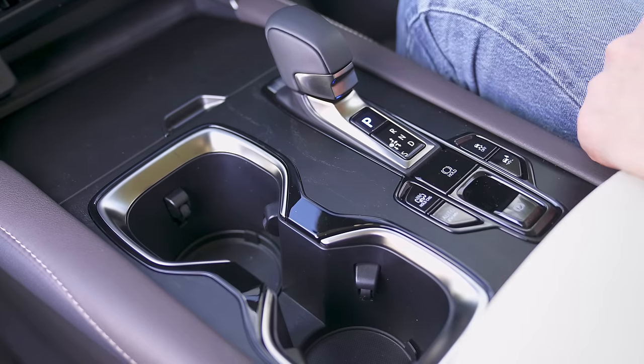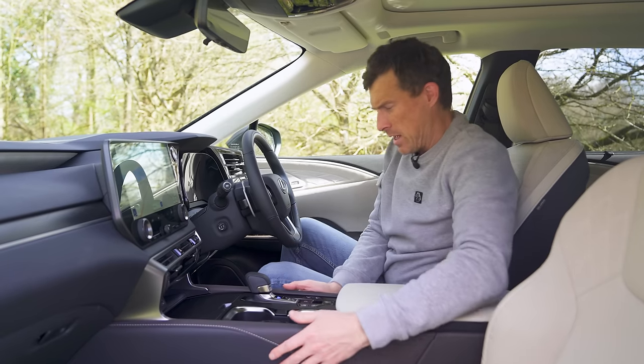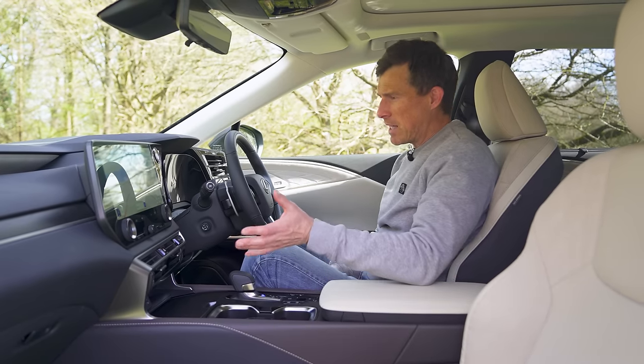The Takumi also has bamboo or ash wood on the dash, and as for the build quality, yes, it's all solid as you'd expect from a Lexus. Also as you'd expect with a Lexus, the infotainment system is a bit hit and miss.